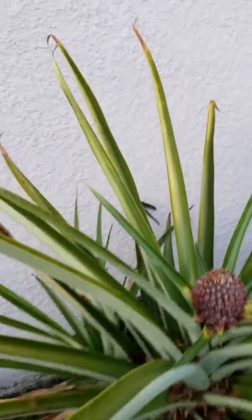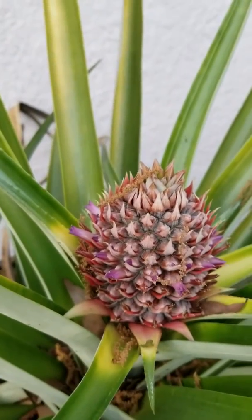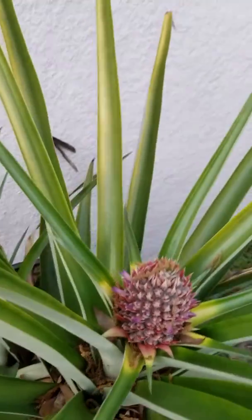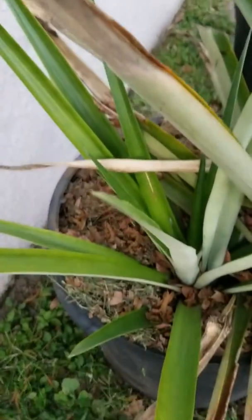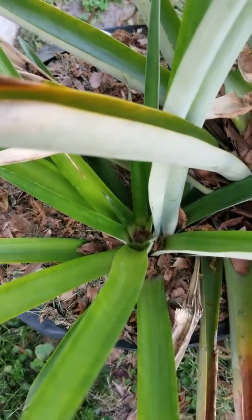Here's the other big pineapple. It's in the middle of the blooming stage - that's going to be a pretty big pineapple. Something we noticed yesterday: this little sucker growing off the bottom down here has also got itself a little baby pineapple.